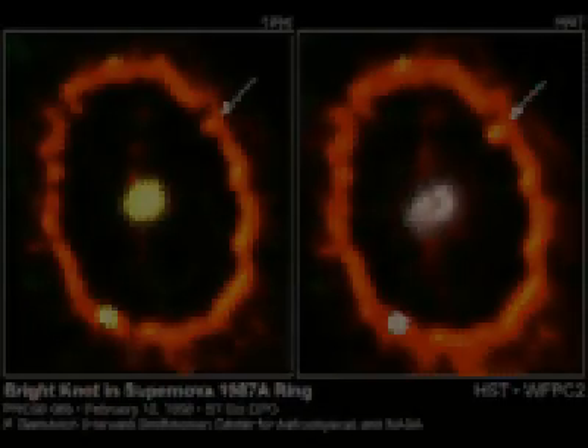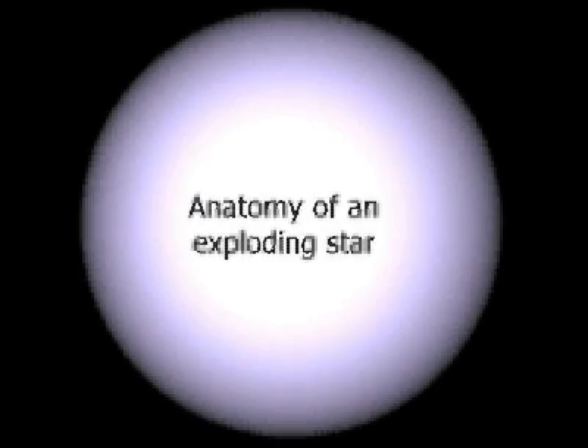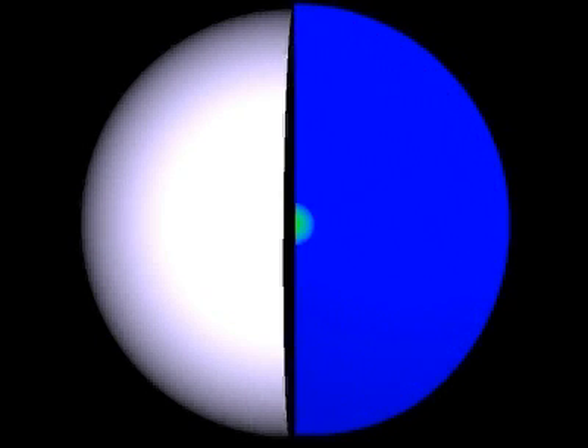Supernova 1987A marked the spectacular end of the life of a star with 20 times more mass than the Sun. At the pre-supernova stage, 10 million years after its creation, the star was roughly 100 times larger than the Sun. A nuclear fire supplied the star with the pressure necessary to withstand the enormous forces of gravity. The stellar interior has a so-called onion shell structure — a thick hydrogen envelope surrounds successive layers of helium, carbon, oxygen, and silicon. These are the ashes of a sequence of nuclear burning stages.